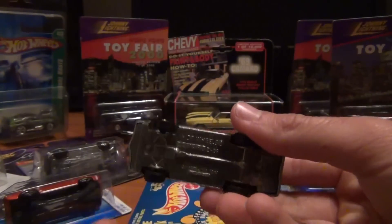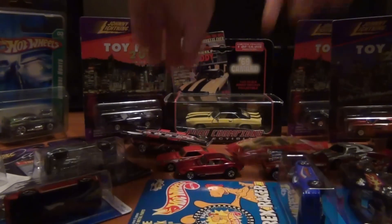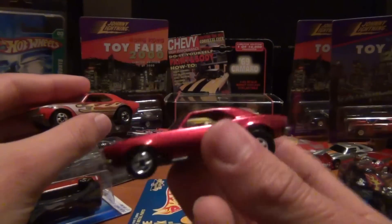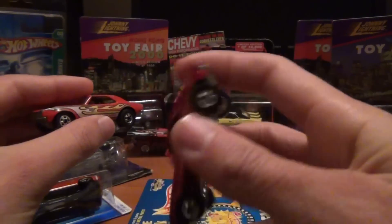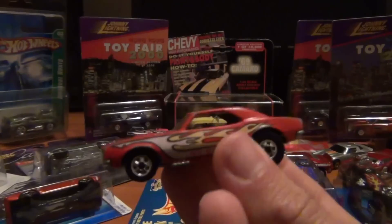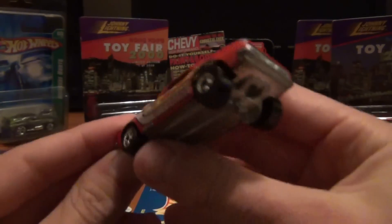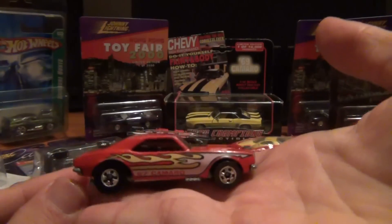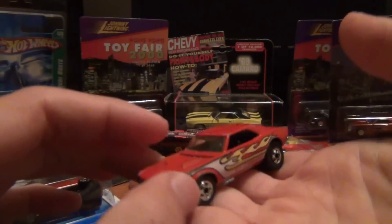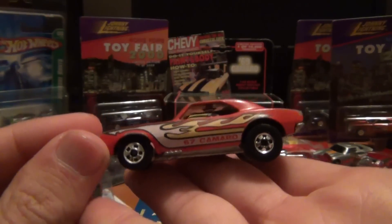I know there was a Chevy Citation I was bidding on from the same guy — I was surprised I won this one being a Camaro, but somehow I got outbid on the Chevy Citation. This one's out of a five-pack I think — pretty cool red color. But my favorite: a '67 Camaro. I was pretty lucky I got this one — isn't she a beauty? She's from the '80s and worth quite a pretty penny, I believe.